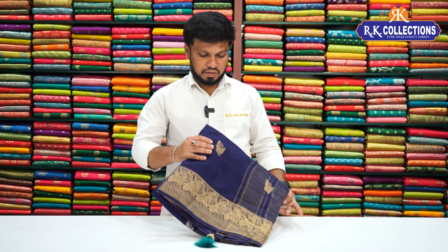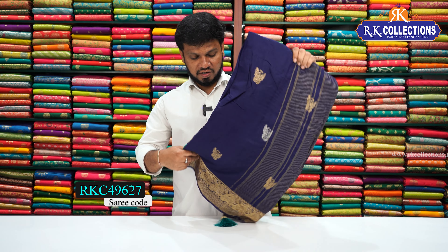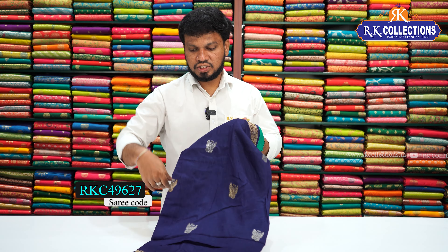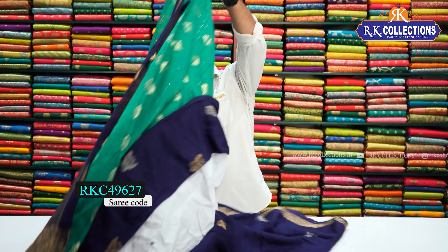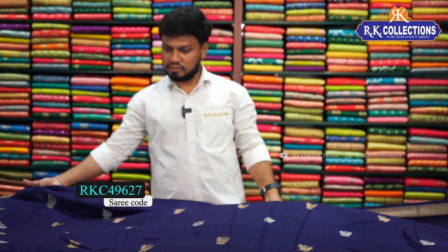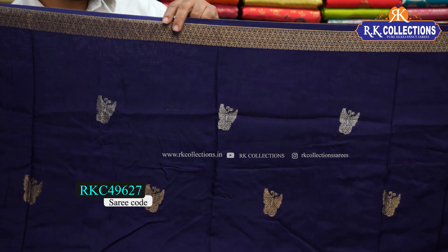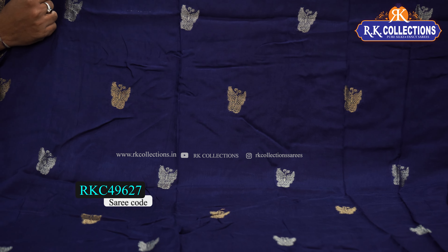Next is a dark blue color combination, and next one is a dark blue color combination with green contrast blouse. This is a bright dark navy blue color combination with green contrast blouse. In the middle part there is a cute butterfly design.